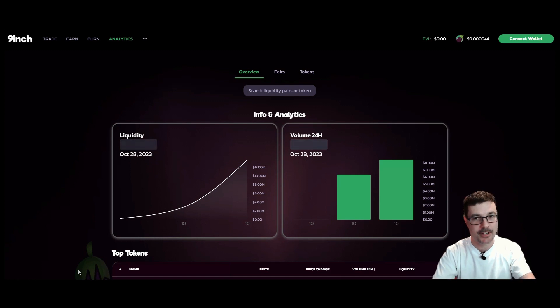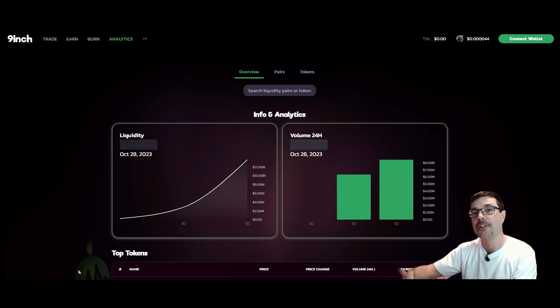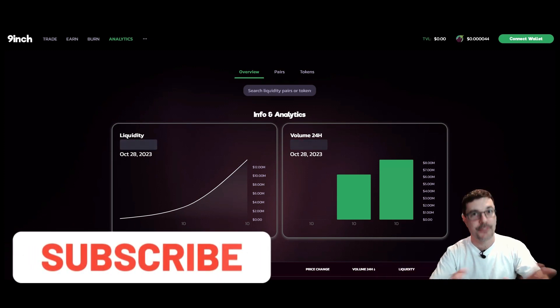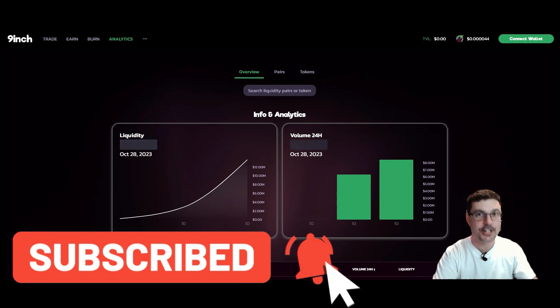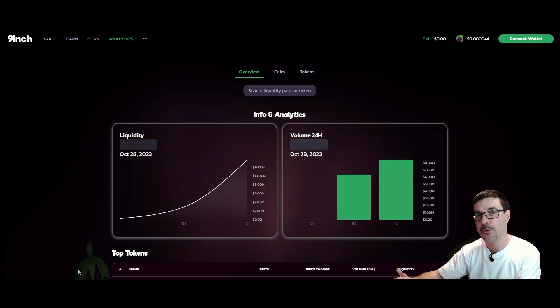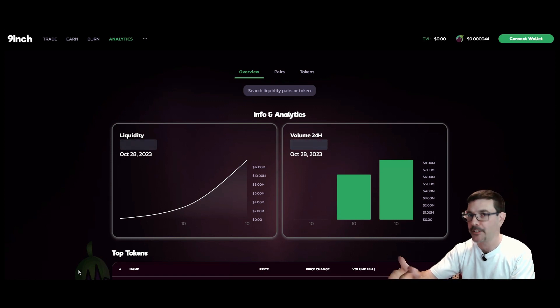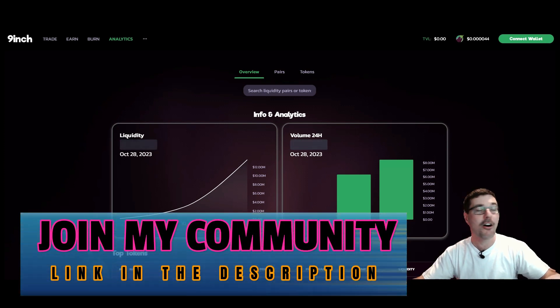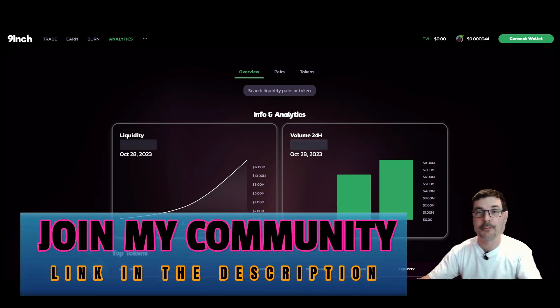We've got a few days of rollouts of several things happening with the Nine Inch DEX. A few of the farms were launched and we get to participate in some of these pools. The single-sided staking pools are still yet to come — I believe it's later today or tomorrow. If you want to know when they launch right away, make sure you're watching this DEX and make sure you're in the Telegram.